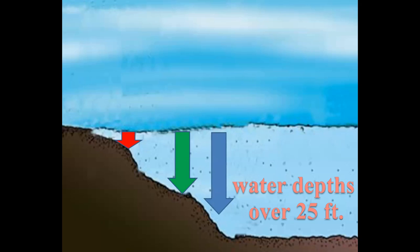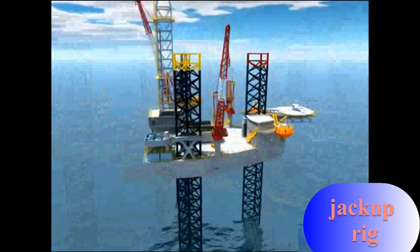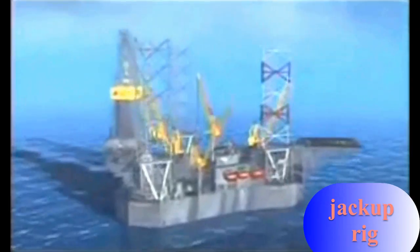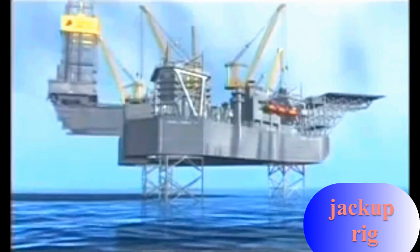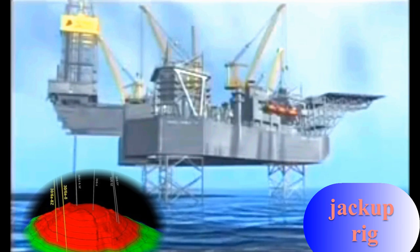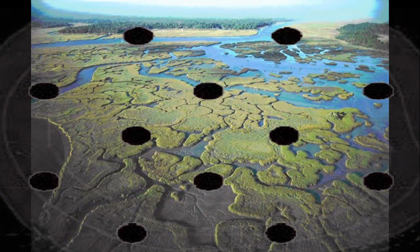When water depths reach over 25 feet, jackup rigs are used to complete the drilling program. Able to drill straight holes, not deviated ones, these jackups usually follow a grid-like pattern similar to those used onshore and in protected waters.